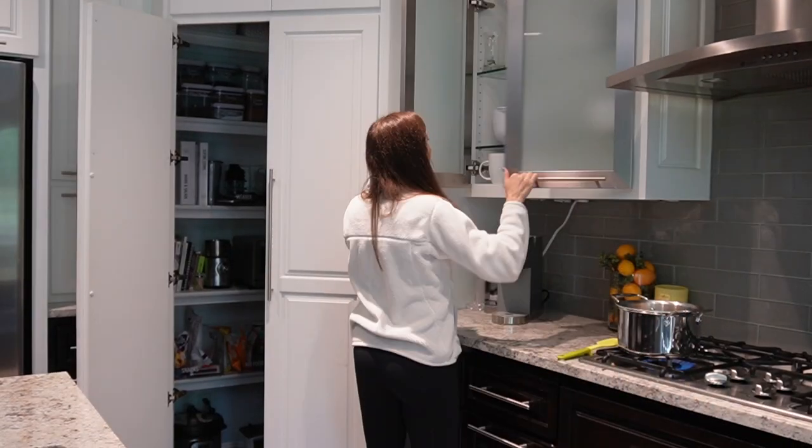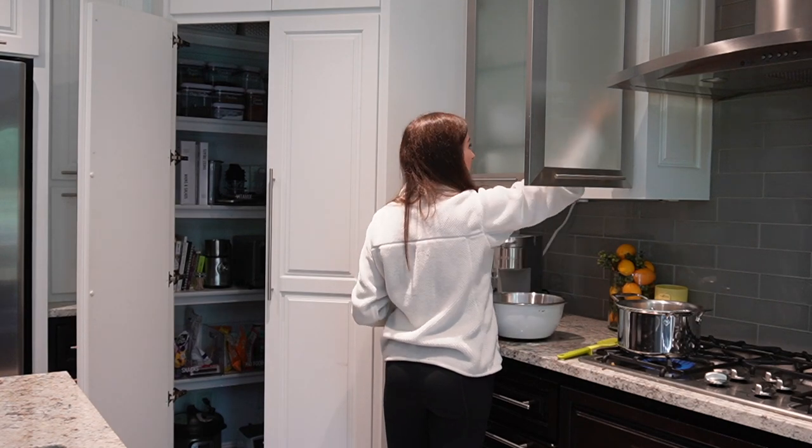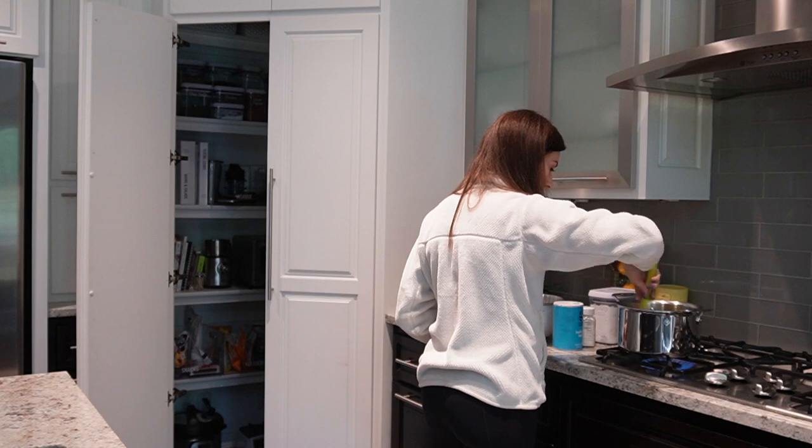Hey everyone, my name is Sophie from Sophisticated Organization. Welcome back to my channel and welcome back to another Sophisticated Saturday where together we work through my to-do list and get things done around the house.